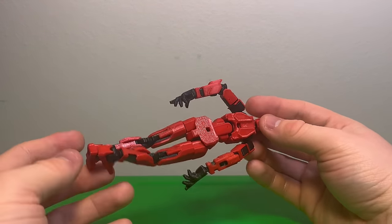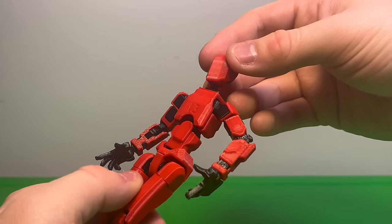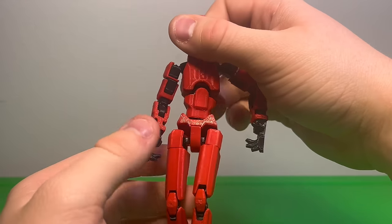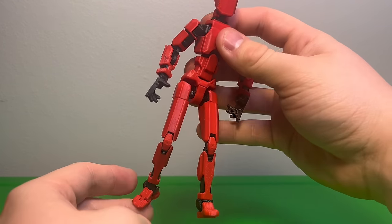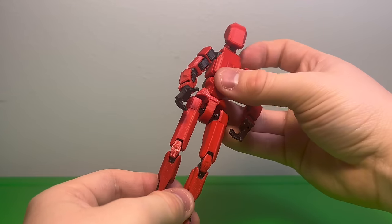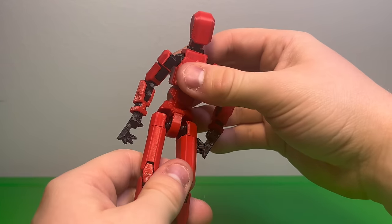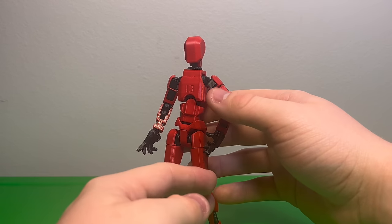One other thing to note is that it doesn't really show too much on camera, but he is red — he kind of looks orange on camera, but he's red. He's a pretty good color. You can tell it's 3D printed — it looks it and feels like it — but it's not a bad 3D print either. It's a pretty good printing of it. It feels very safe to move around with, though there is a bit of fragility since it is 3D printed. I don't want to scratch anything and ruin it.